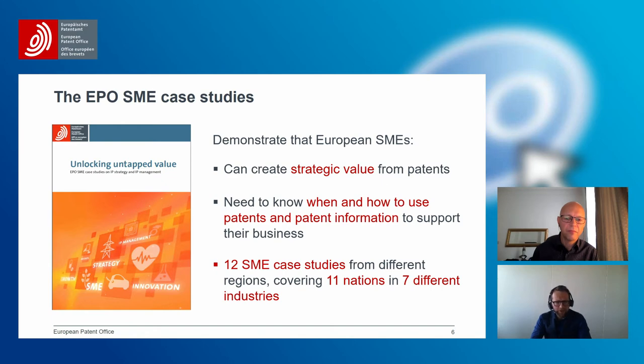Important was paying attention to the diversity of problems — diversity in geography, covering 11 different European countries, because every European country has a different setting, different policies, and different customer demands. We created case studies covering seven different industries, knowing that biotech and pharma work completely differently from the ICT sector, and the role that patents and patent information play differs across those industries as well.